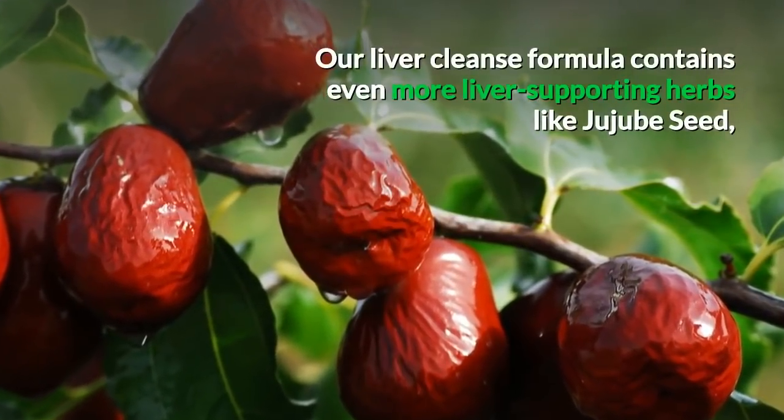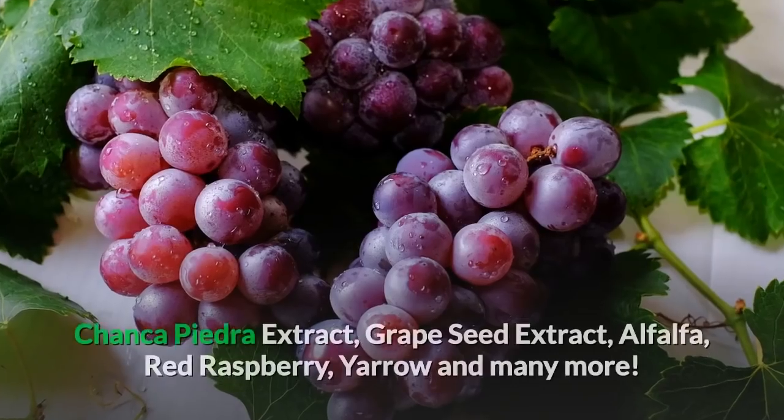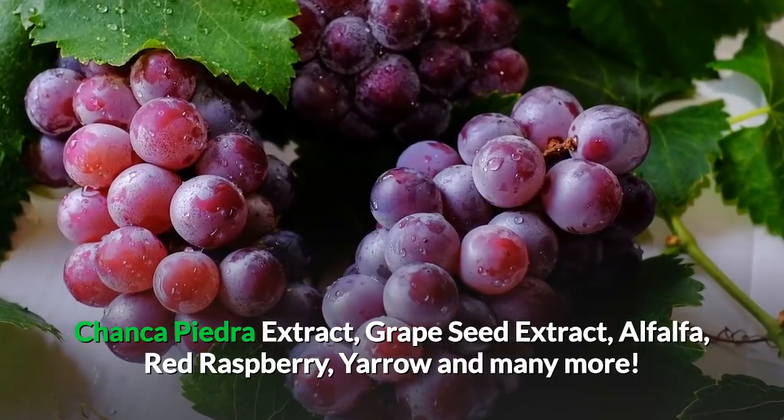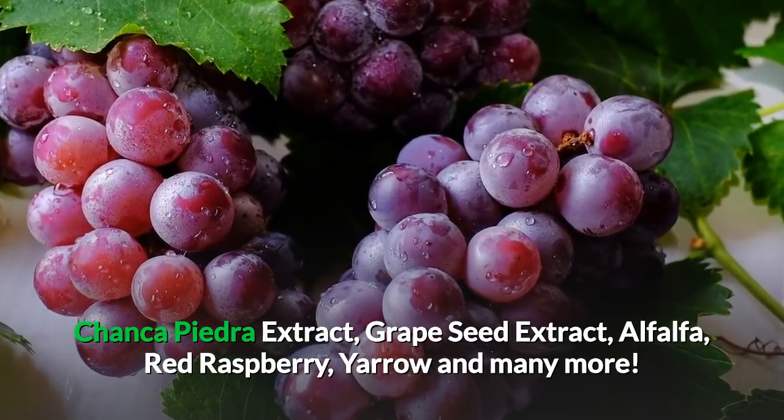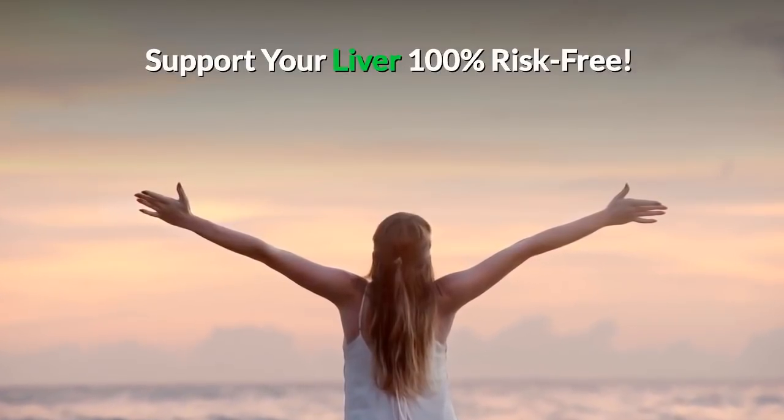Our liver cleanse formula contains even more liver-supporting herbs like jujube seed, chanka pedra extract, grapeseed extract, alfalfa, red raspberry, yarrow, and many more. Support your liver 100% risk-free.